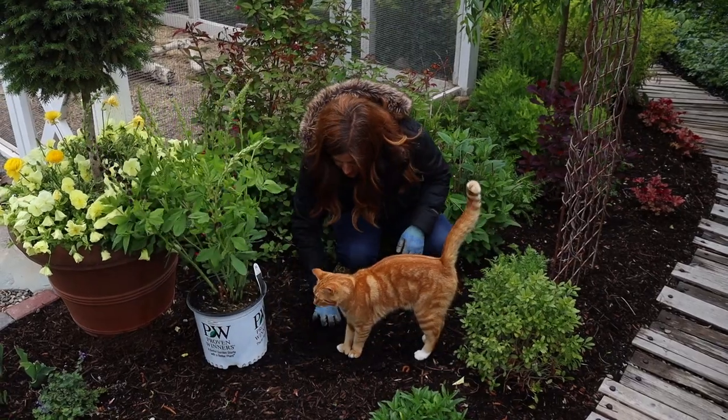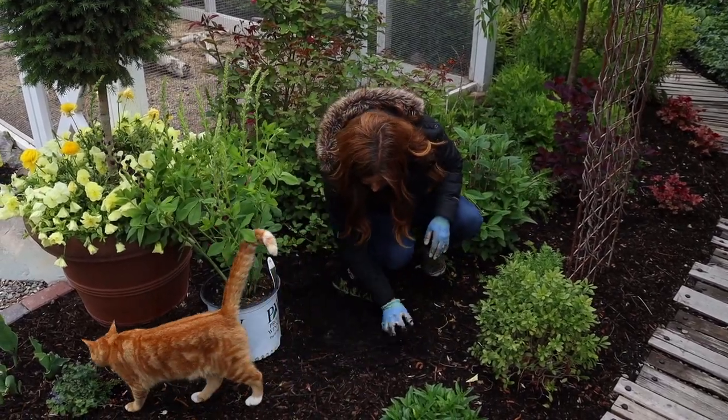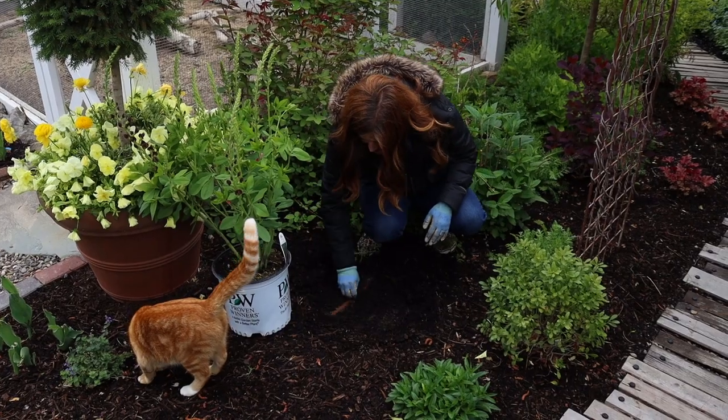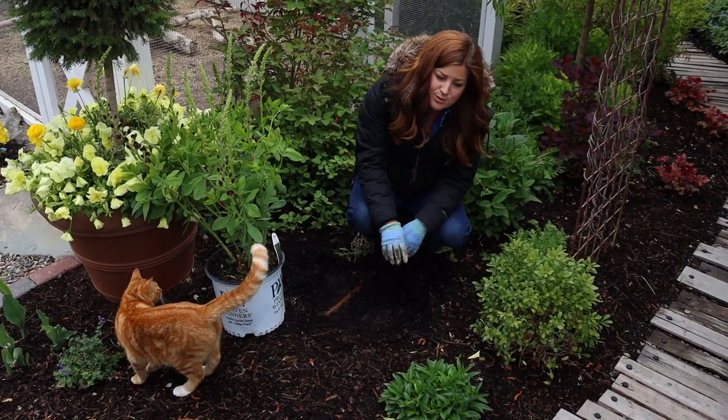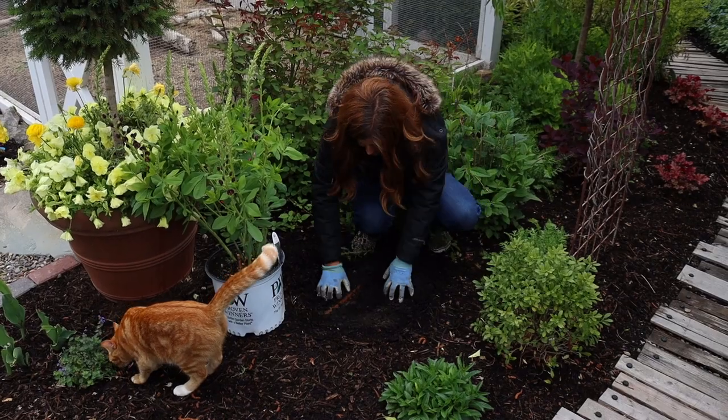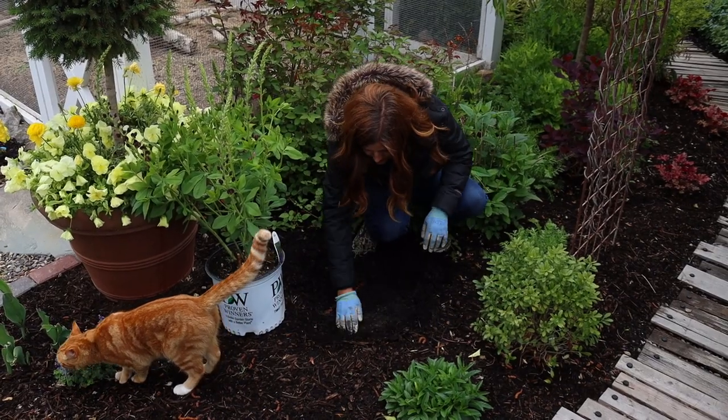Let's see where the drip tubes are — I do have a drip system running through this area. There's always a drip tube running through the area I want to plant, which is good and kind of a pain at the same time. So I'll have to be careful not to cut a hole in that.